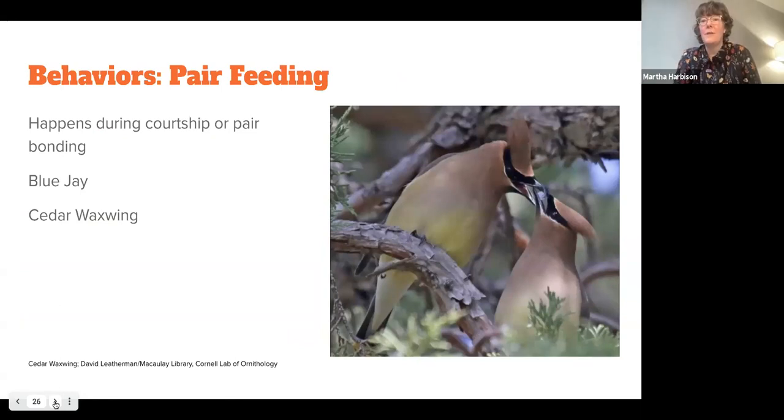Another behavioral cue is pair feeding. Both with blue jays and cedar waxwings, both species will actually pass food back and forth to each other, but the male is the one that initiates every time. So if you see an initiation and see the first bird pass to the second, the second bird is the female.